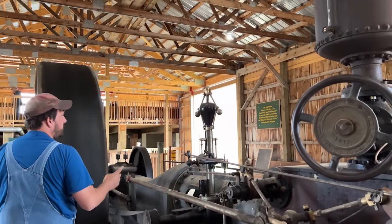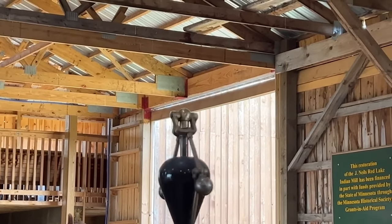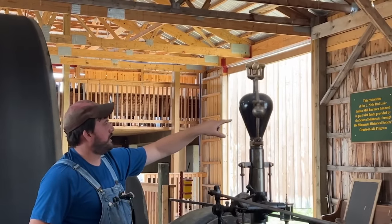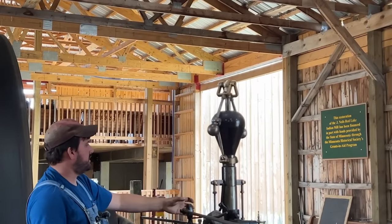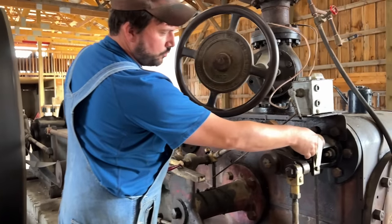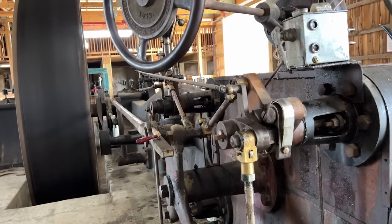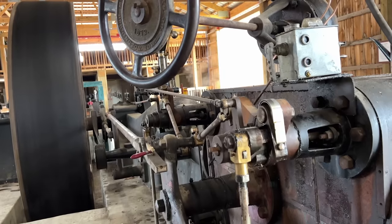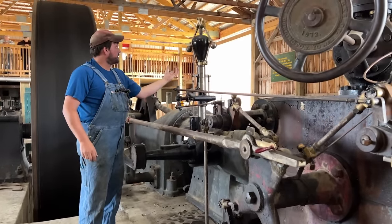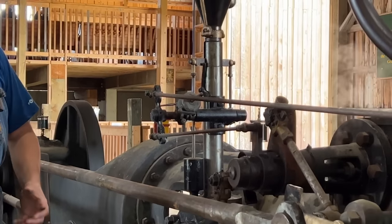When this governor starts spinning up — the term 'balls out' quite literally means the balls will come out on the governor when it spins up quicker, picking up on the black tapered cone. When that tapered cone starts coming up, it adjusts these rods and causes the hooks to release from the valve sooner. It's centrifugal force that moderates the speed of the engine. We can adjust the weight here, which counteracts the centrifugal force; the further we slide the weight out, the more weight it puts on and the faster the engine turns over before it starts adjusting the valves.